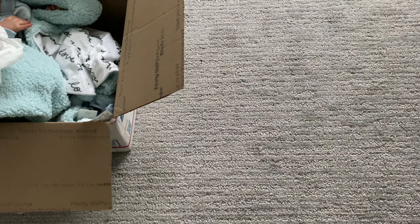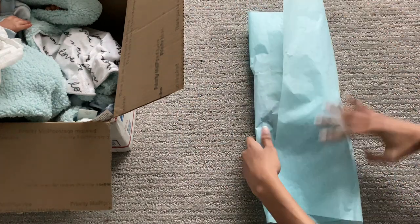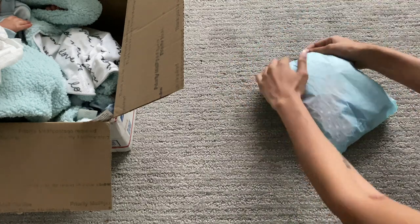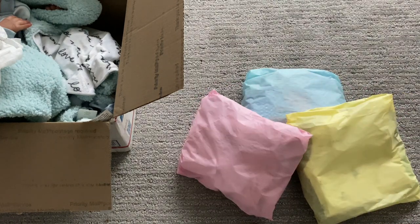I want it a little more stuffed and full. Then we have the dress and this super cute outfit — I put it on one of my babies before and it was just so cute and darling I had to send it along. We're going to use the blue tissue paper for this one. So now we have the blue one, the yellow one, and the pink one.